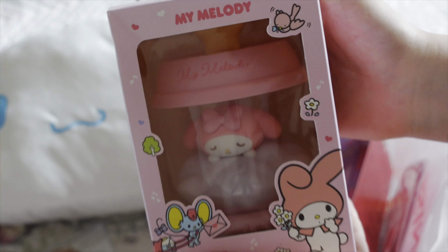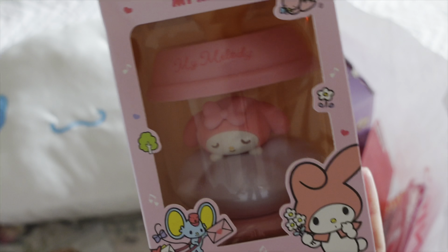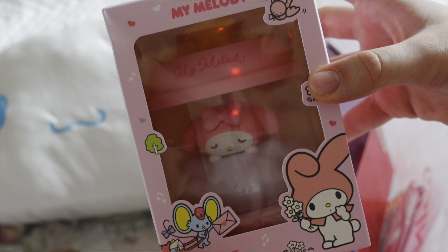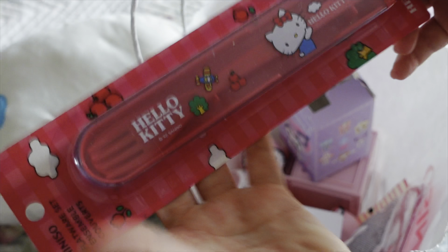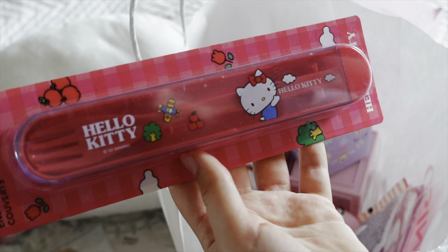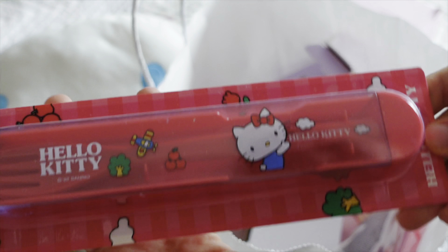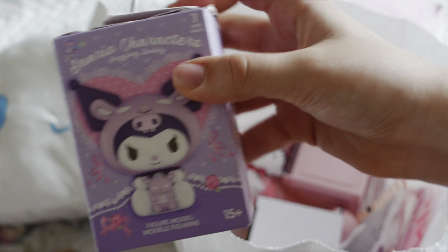They had night lamps and I got the My Melody one — they had all of them but My Melody goes best with my room. I also got these Hello Kitty stencils; they're so cute and Hello Kitty themed, but they don't go with my room so it is what it is. I got one of these mystery boxes too.